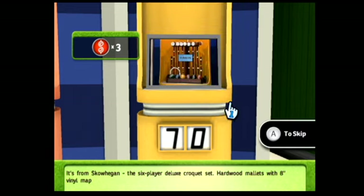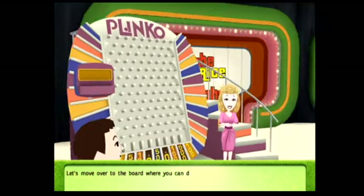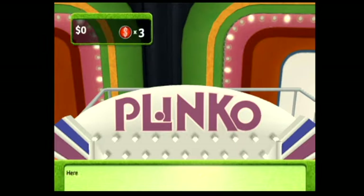This is your last chance to earn a Plinko chip. It's from Skowhegan — the six-player deluxe croquet set. Hardwood mallets with eight-inch vinyl maple heads, compressed wood balls, and plastic-coated wickets. Is the right or the left number? Sorry, that number was incorrect.